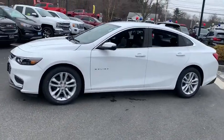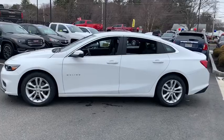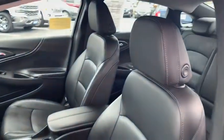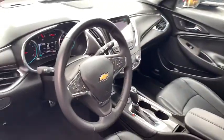Here are some of this vehicle's great options: heated seats, navigation system, traction control, Bluetooth, dual airbags, power steering, aluminum wheels, and cruise control.